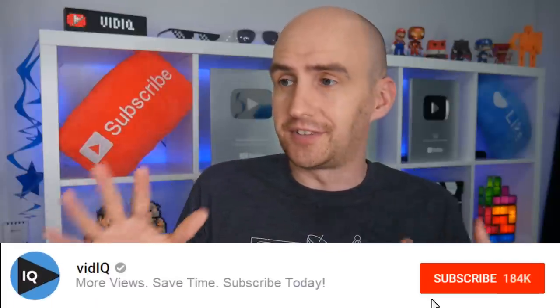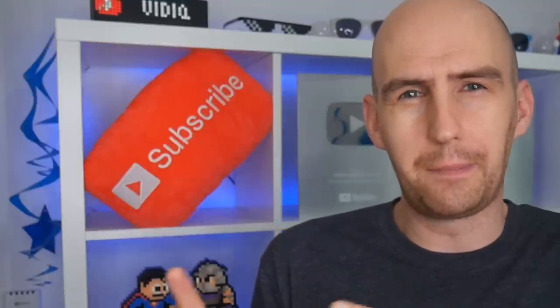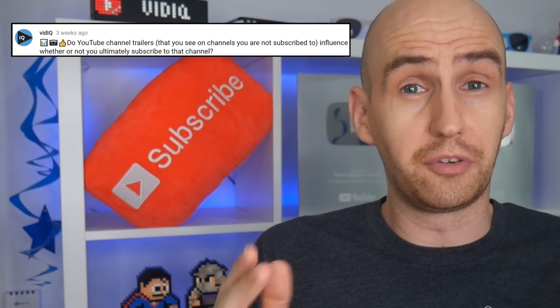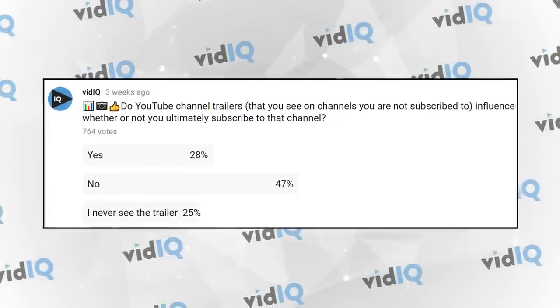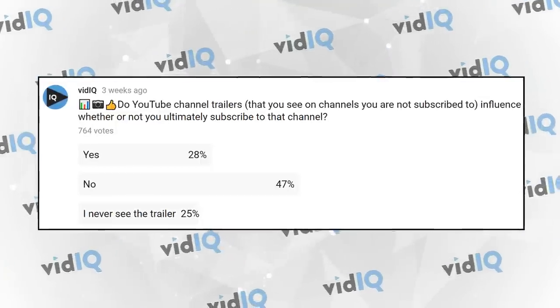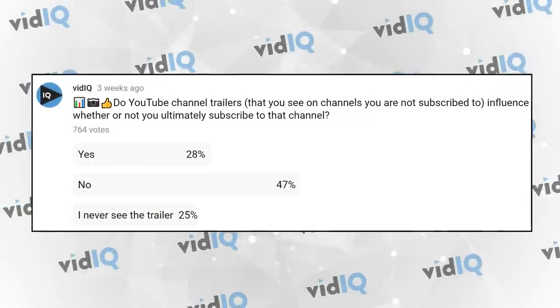But today we're going completely back to basics: the YouTube channel trailer. A very short piece of content that's designed to show off exactly what your channel is about and who should be watching. But do you really need one? I posted a poll in our community tab — and that's something you should definitely use on your channel — and the results were absolutely astonishing. Of the 750 people who responded, almost half said that a channel trailer has no influence on whether or not they subscribe, and a quarter said they never even see the channel trailer.